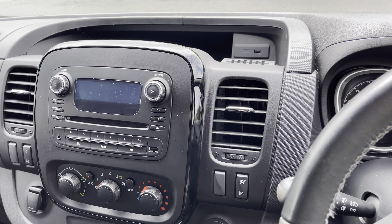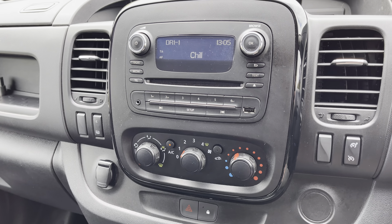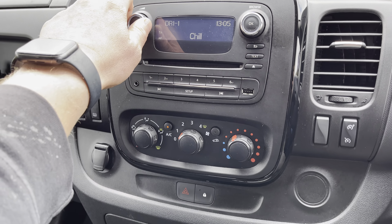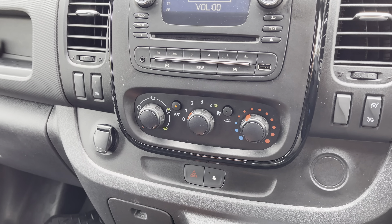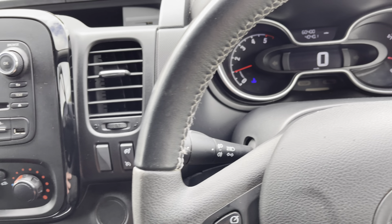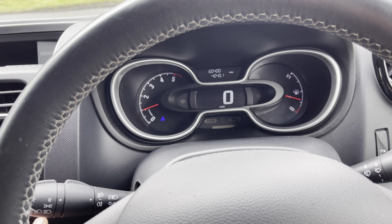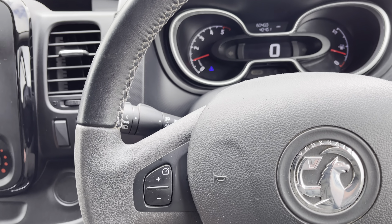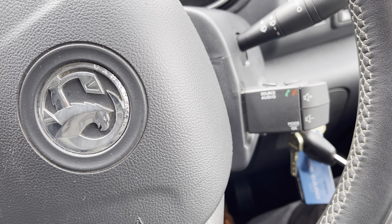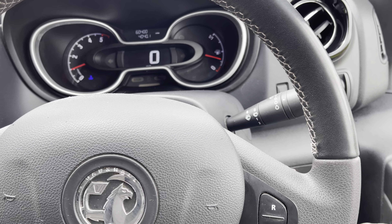Spec-wise on this particular one, we've got the stereo system with DAB digital radio, along with a USB connection. Of course, it comes with Bluetooth connectivity as well, fitted with aircon, which you can see the panel just underneath here. We've got the cruise control and speed limiter — everything is working as it should. You've got the controls on the steering wheel as well, and of course it is the multifunction steering wheel with electric windows and electric mirrors. Cracking van.